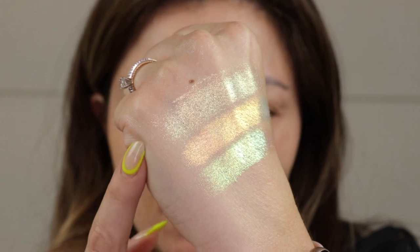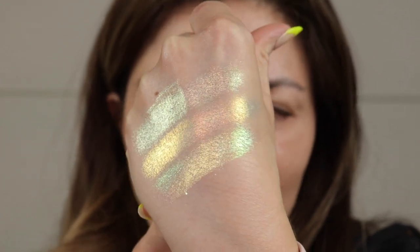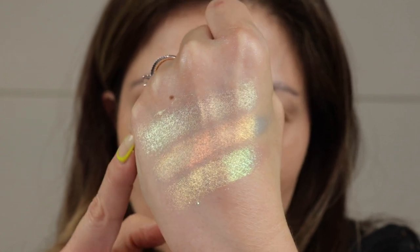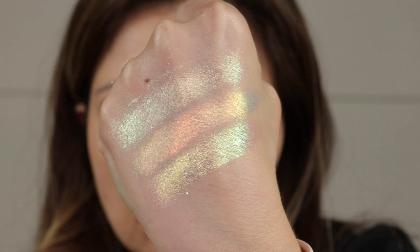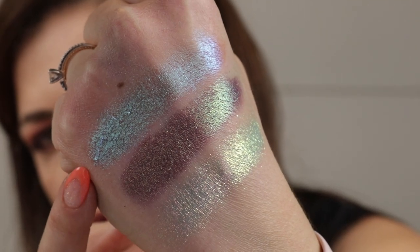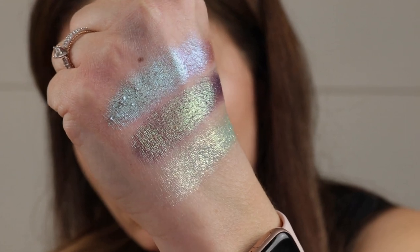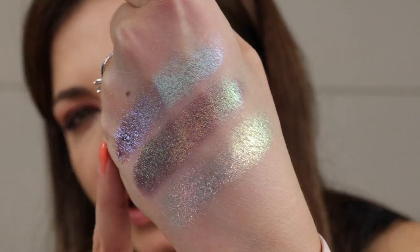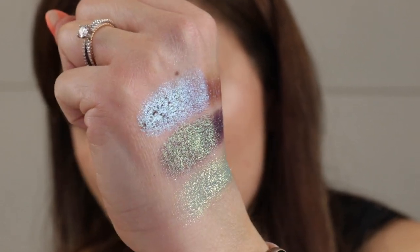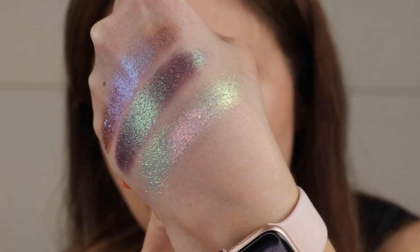Here we have Meteorite, Phoenix, and Light Year. Y'all, this is such a smooth formula — sometimes to get this level of sparkle it has to be a flakier texture, but these are so creamy, and you can see they all have very unique bases and shifts from each other. Here we also have Cosmic Dancer, Veil Nebula, and The Cosmos. I'm really excited to play with Cosmic Dancer — it's a bit transparent, so it'll be fun as a topper. Veil Nebula has some grungy goodness, and The Cosmos is a very popular one.